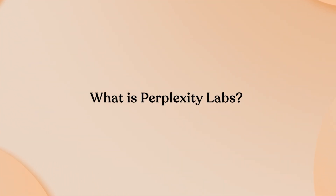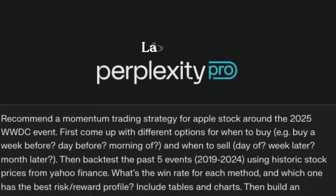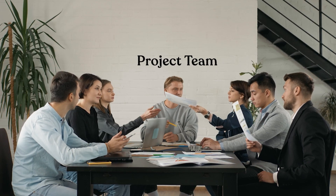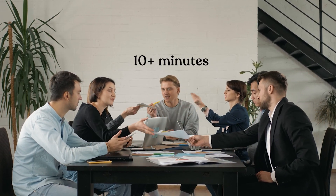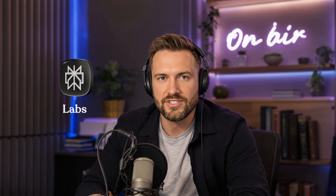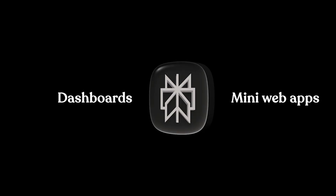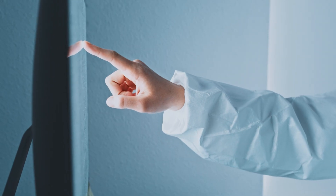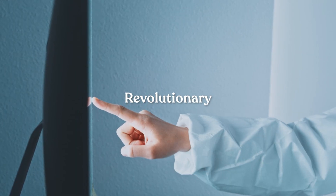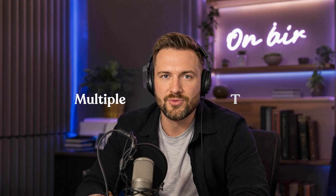What is Perplexity Labs? Think of regular Perplexity as your research assistant, but Labs? That's your entire project team working autonomously for 10-plus minutes to deliver complete outputs. Launched in late May 2025 for pro subscribers, Labs doesn't just answer questions — it creates reports, spreadsheets, dashboards, and even mini web apps, all backed by cited research. You describe a project, walk away, and return to find a complete deliverable that might have taken you days using multiple tools.